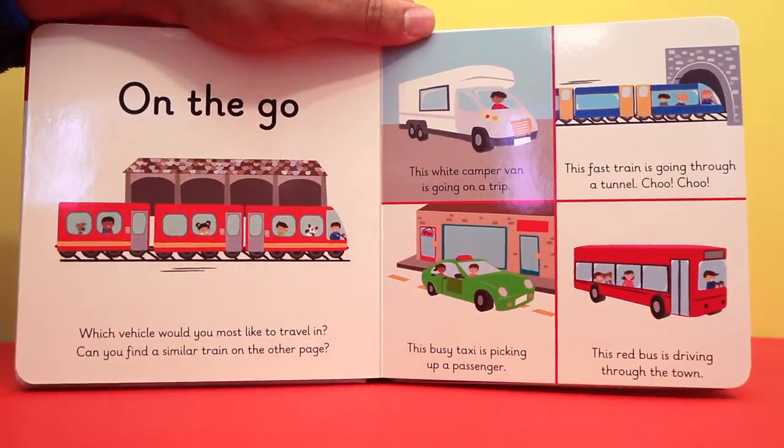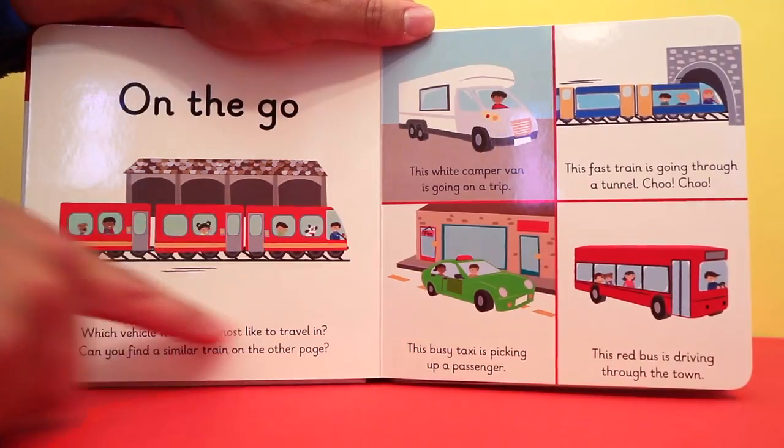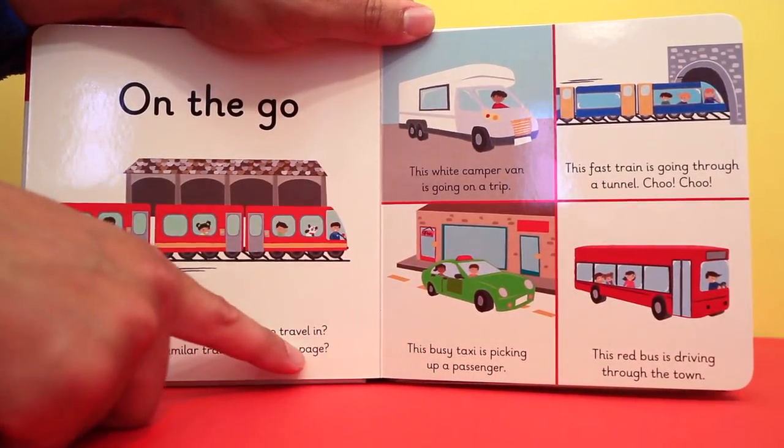On the go. Which vehicle would you most like to travel in? Can you find a similar train on the other page?